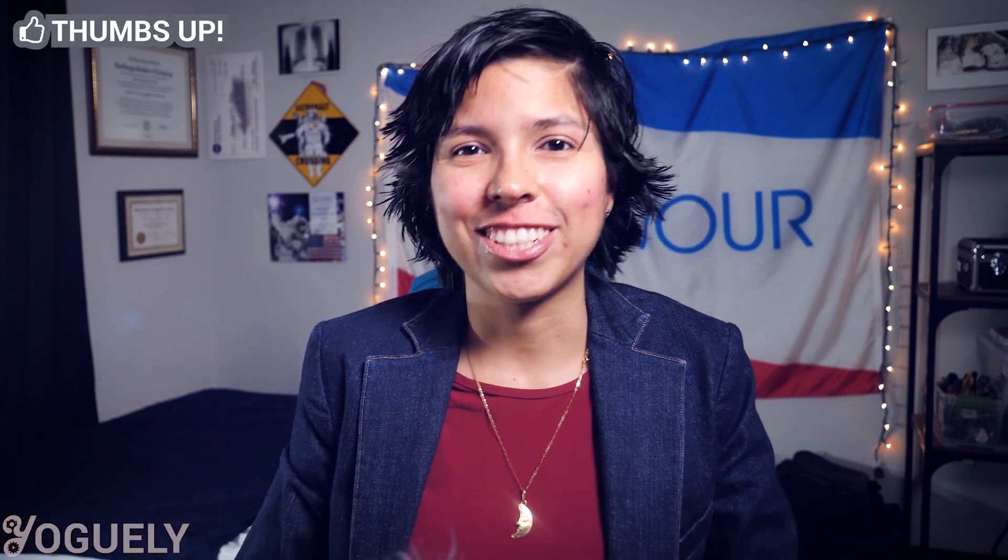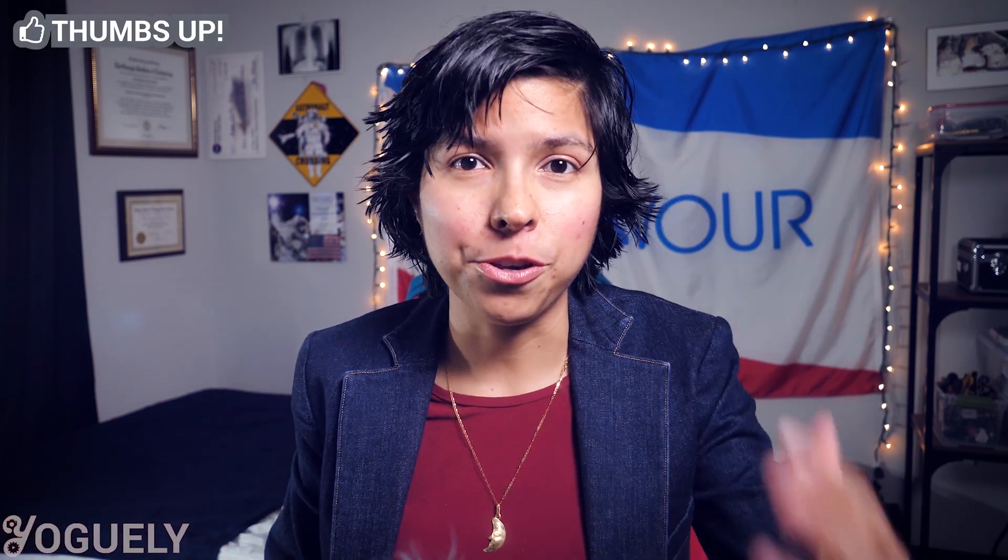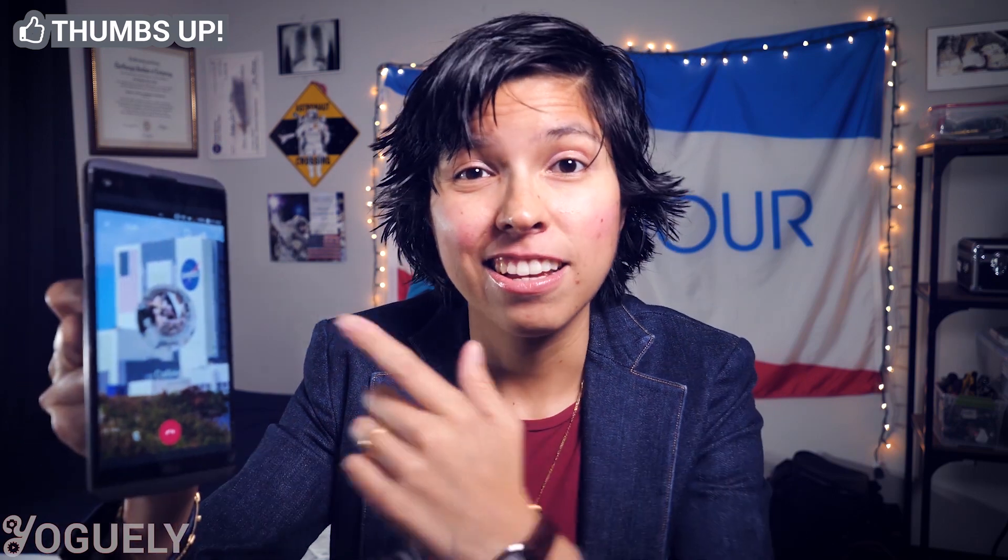Welcome back, mi gente. I'm your host, Aira Dragheli. In today's post, I'm going to show you exactly how to contact NASA for a job. This is the exact process I used to secure three very competitive NASA internships, which led to a full-time job offer from NASA. Today, you're going to see step-by-step how I accomplished it. Let's get started.